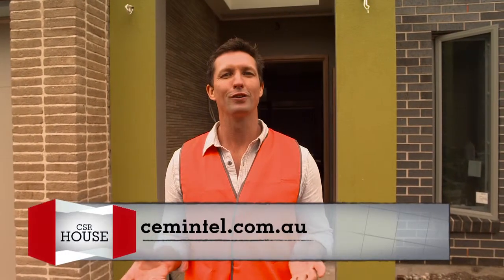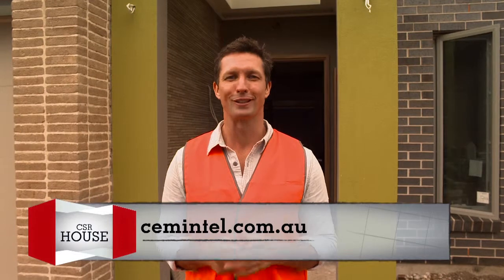If you'd like to find out more, check out hebel.com.au or semantel.com.au. For other news on the house or to watch other webisodes, go to csr.com.au or check us out on YouTube. Leave us a comment or any questions — we'd love to hear from you. See you next time.